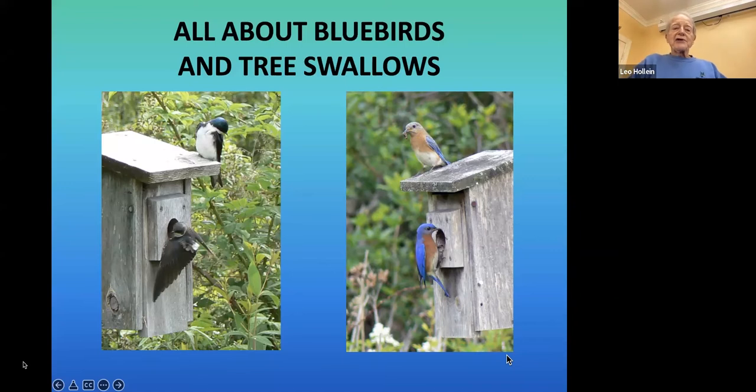I have one slide, all about bluebirds and tree swallows. The people who are present here also have the advantage of seeing what's coming next. On this first slide, we see the two bird species that most frequently use our boxes in the swamp.